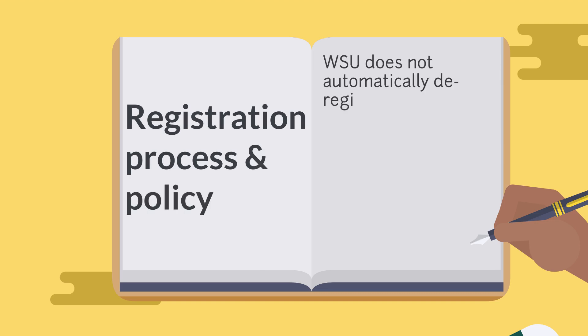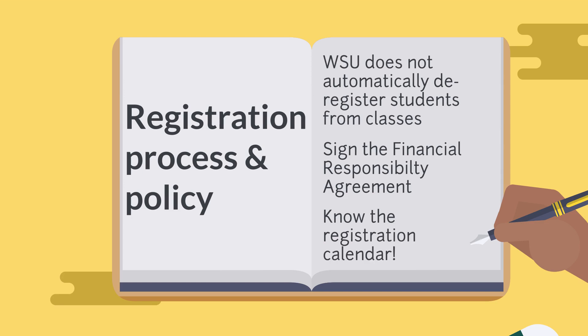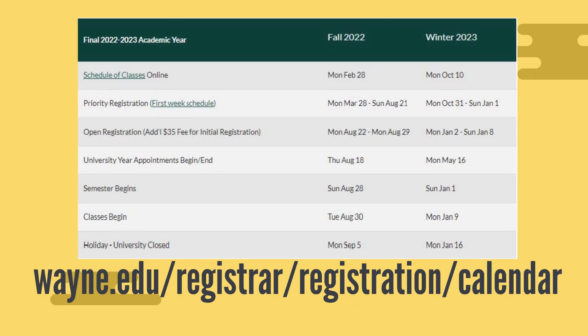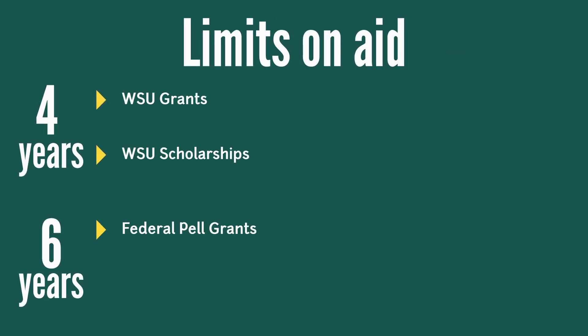Please note that Wayne State does not automatically deregister students from classes for non-payment or non-attendance. When you register for class, you sign the financial responsibility agreement, which indicates that you are responsible for your bill. It's important to view the registration calendar so you know the last day you can make changes to your schedule without being penalized, and ensure that you are taking the classes required for your degree. It's important to take required courses because there are limits to the amount of aid you can receive as a student.